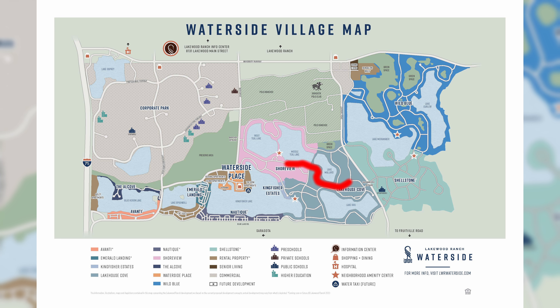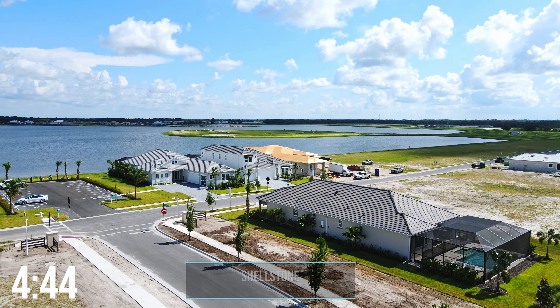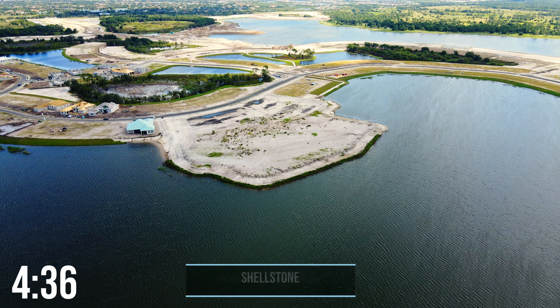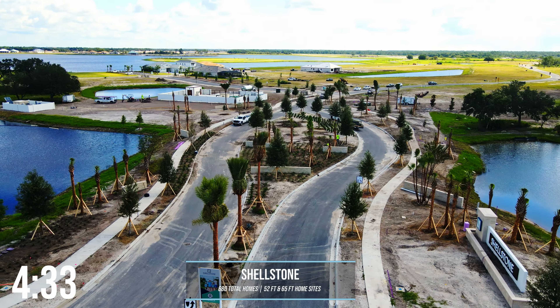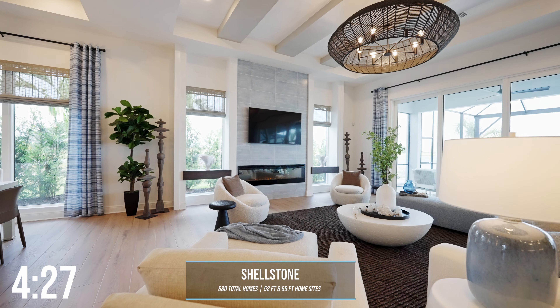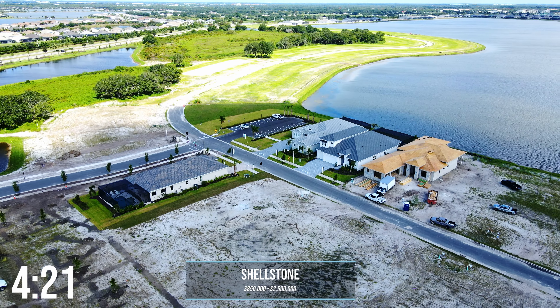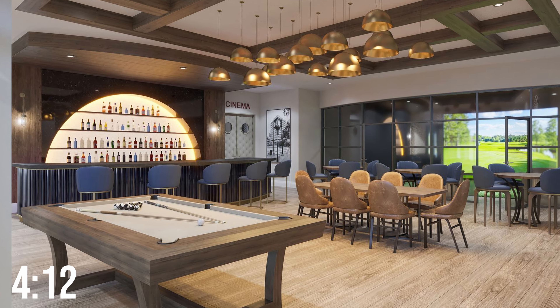Let's jump across the street to show you the two newest communities — one of them could be the fastest selling community this year. Welcome to Shellstone, also built by Homes by Town, so a lot of the neighborhood floor plans are going to be similar to those of Lake House Cove. There's going to be a total of 680 homes with two different series: the Clipper series is built on 52-foot-wide home sites, and the Coastal series is built on 65-foot-wide home sites. Smaller homes will run around the mid-$800s up to $1.1 million, and the larger homes can run from $1.3 million up to $2.5 million. There are going to be two different amenity centers — the Summit, which is exclusively for Shellstone residents, and the Midway Sports Complex, which will be shared with the neighboring community of Wild Blue.